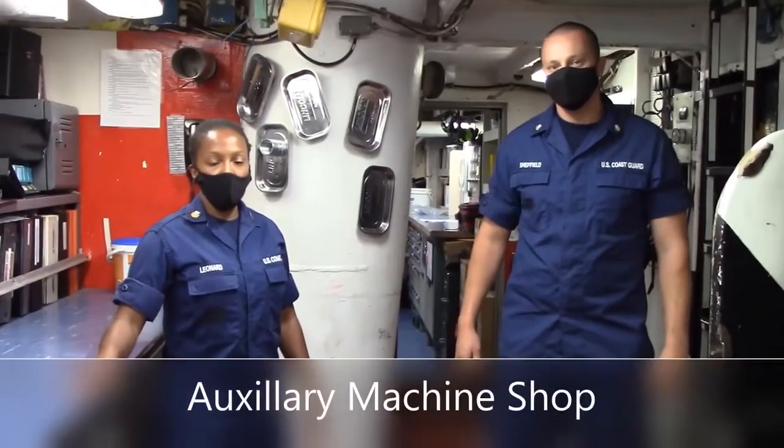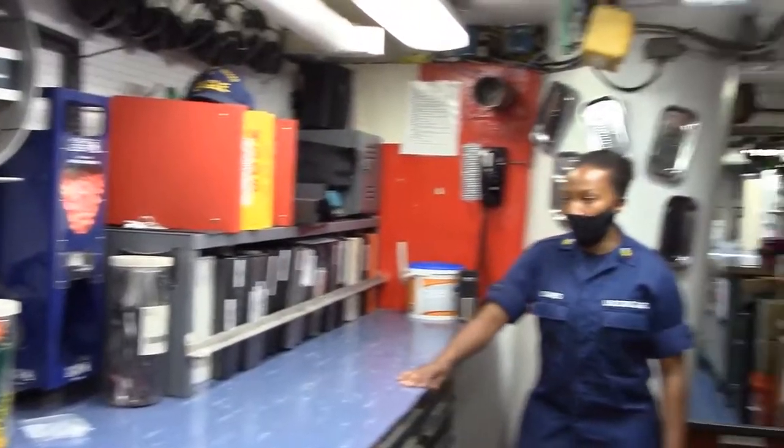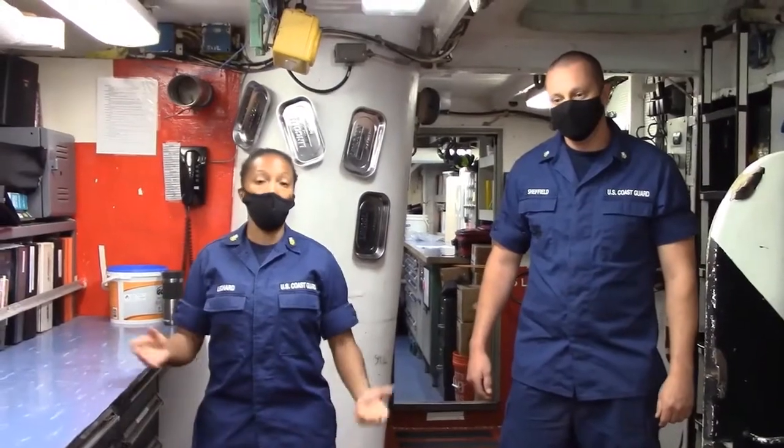Hi, good morning. I'm MK1 Leonard. And MK2 Sheffield. Right now we're standing in the machine shop, also known as the arc shop. We pretty much grab all our tools and resources from this space and then go out and work throughout the ship on auxiliary equipment.